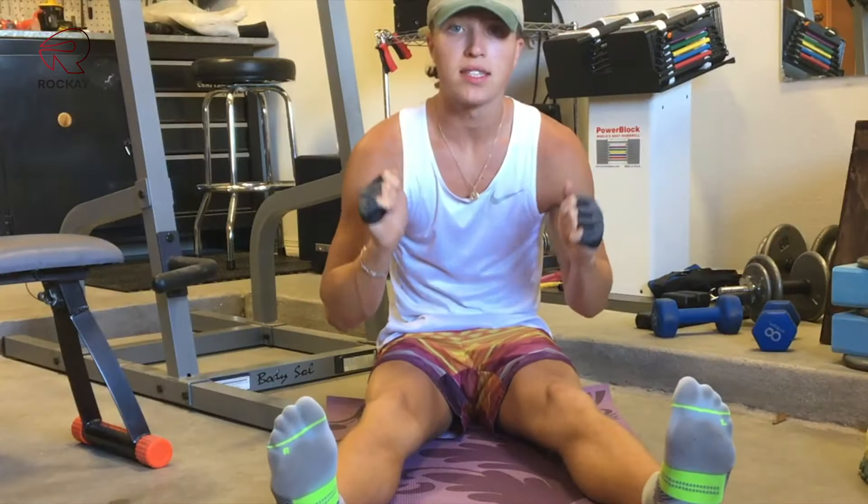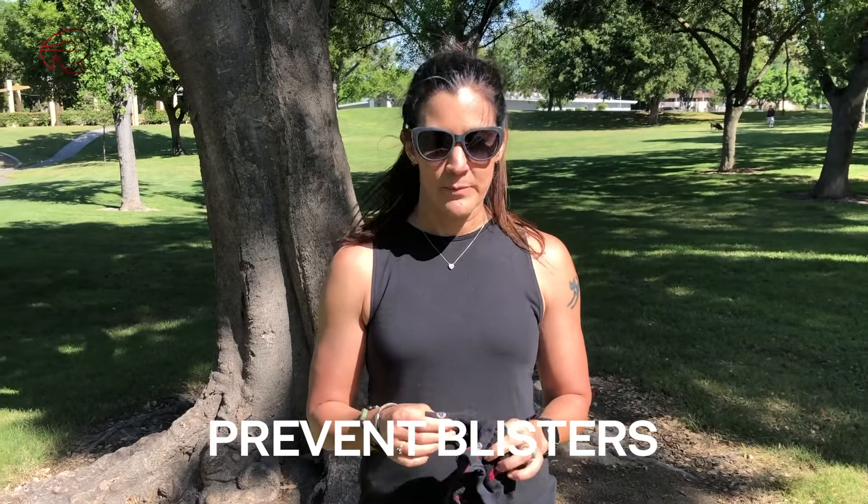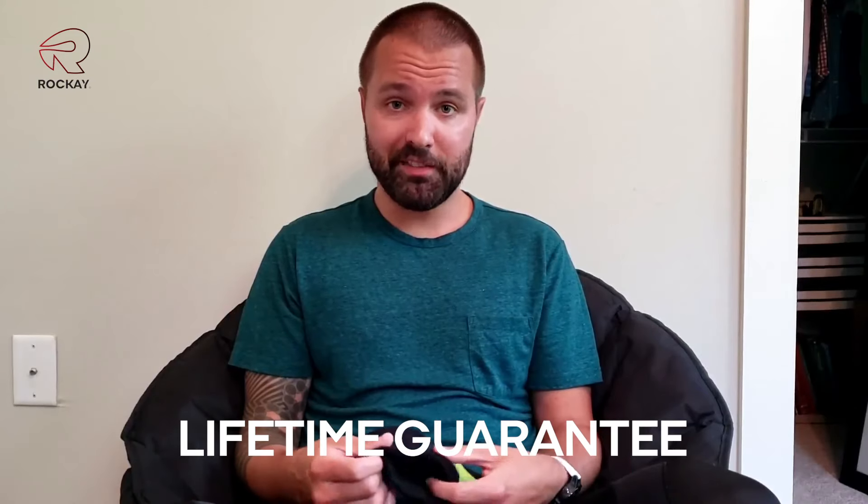The people at Rockay make the tastiest socks. The anti-blister technology is a 100% real thing — they make such a difference when it comes to blisters. It's really cool that they have a lifetime guarantee.